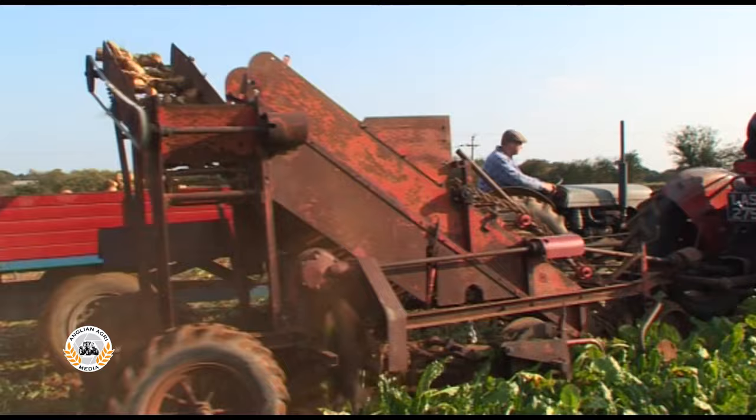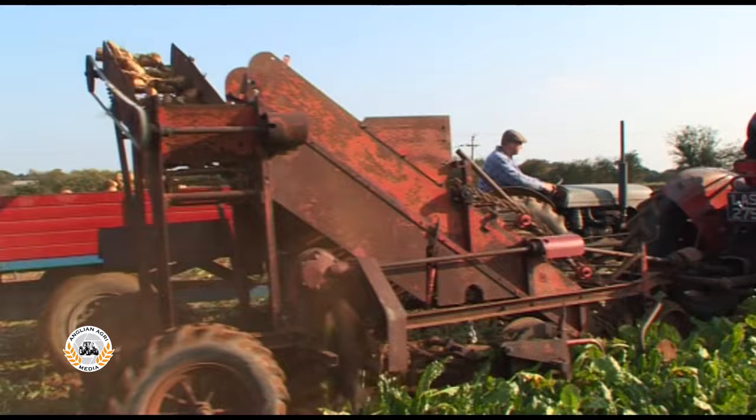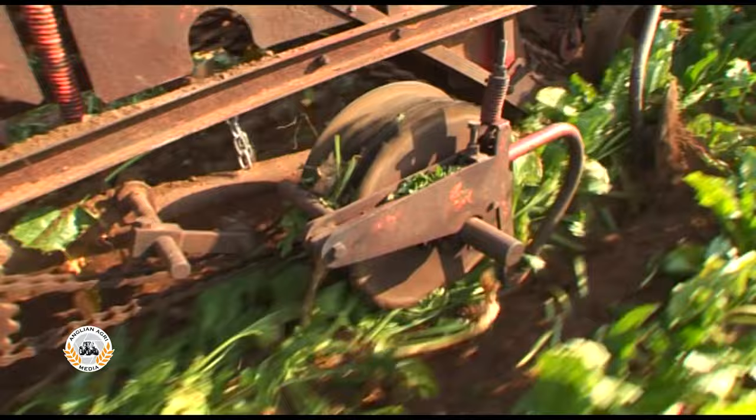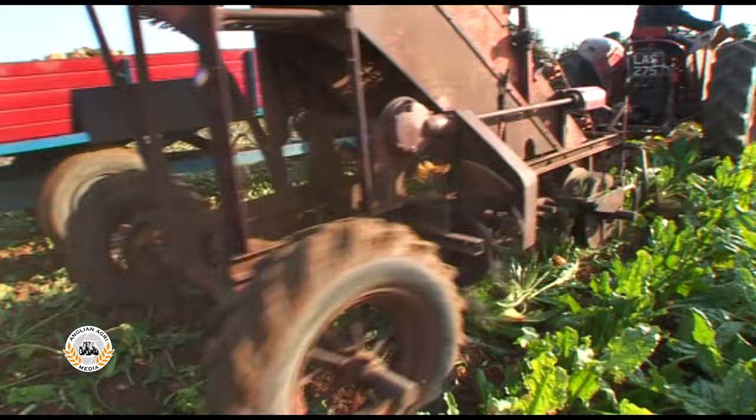The Cadet has an offset feeler wheel type topper and tops one row ahead, so the tractor's right hand wheels run in the beet. A land wheel driven feeler wheel rides up over the beet crowns to constantly alter the height of the knife for each individual beet. Behind the topper, rubber paddles clear the tops away.